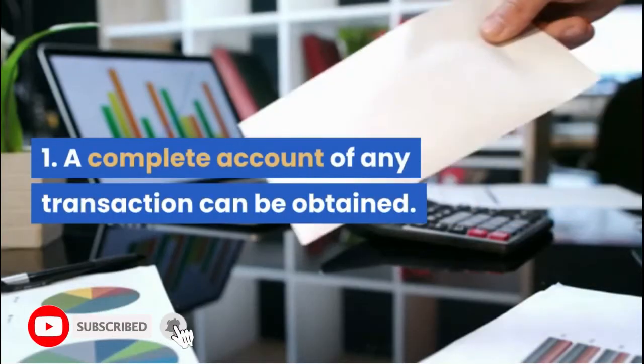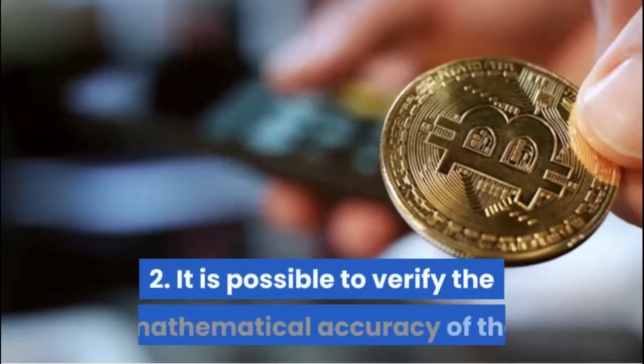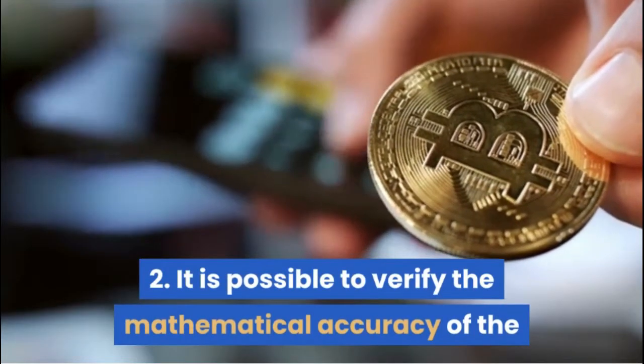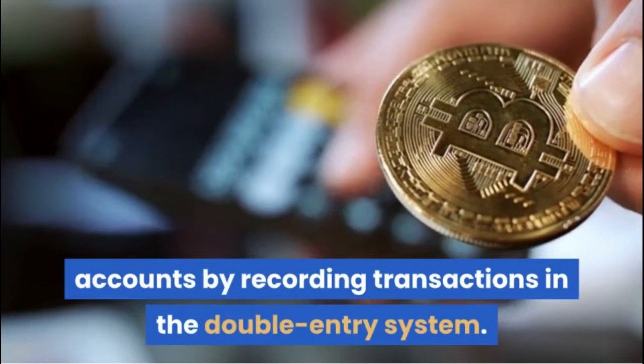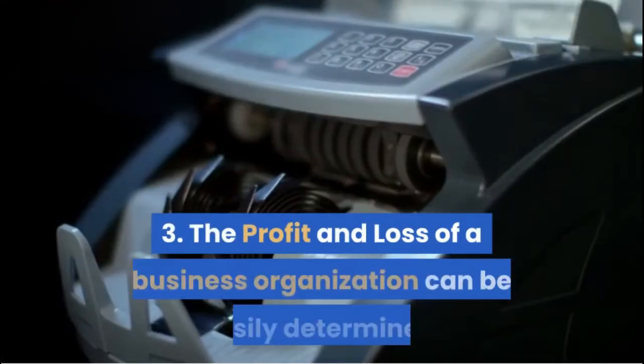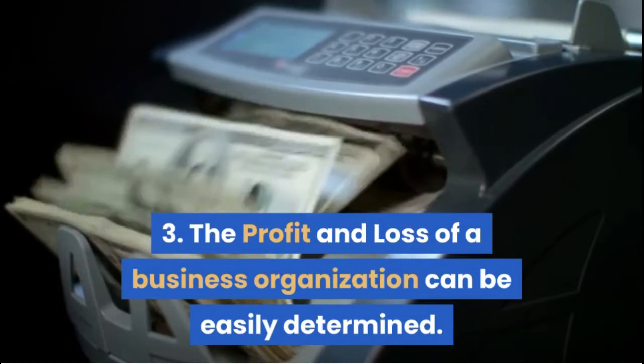1. A complete account of any transaction can be obtained. 2. It is possible to verify the mathematical accuracy of the accounts by recording transactions in the double entry system. 3. The profit and loss of a business organization can be easily determined.